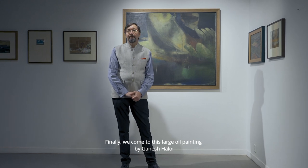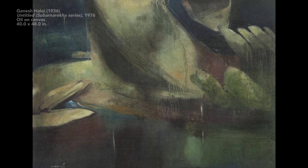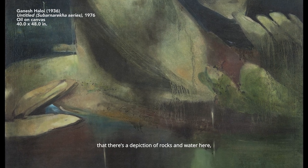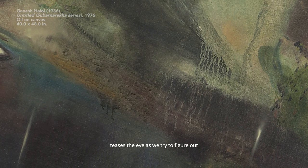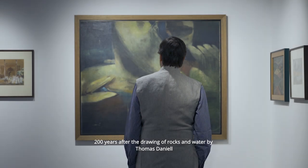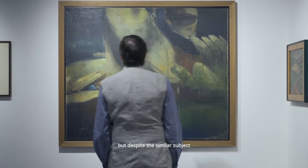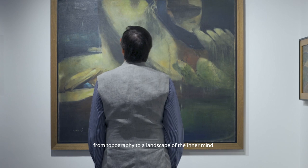Finally we come to this large oil painting by Ganesh Haloy, one of a number of Indian artists who pushed landscape towards abstraction. It's no longer about recognizing real places in the world — at best it's about recognizing elements of nature. We can say that there's a depiction of rocks and water here, but much else about this painting is puzzling. The artist deliberately teases the eye as we try to figure out matters of scale and depth, only to conclude that we can't. This work was painted 200 years after the drawing of rocks and water by Thomas Daniel that we saw earlier. But despite the similar subject, this represents a very different vision of landscape. We've moved a long way from topography to a landscape of the inner mind.